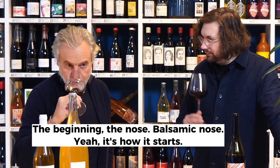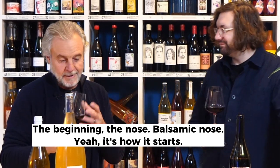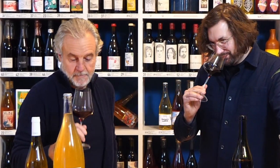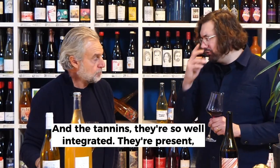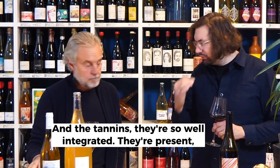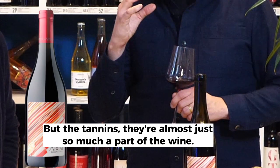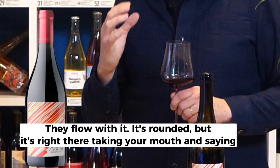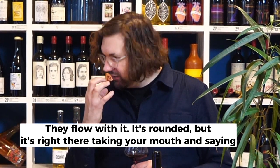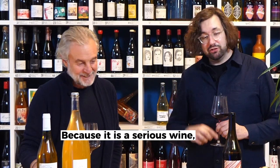At the beginning, the nose has a balsamic note — this is the start — and then the red fruit. Oh, it's fantastic. And the tannins, they're so well integrated. They're present — it's not a soft wine — but the tannins are almost just so much a part of the wine. They flow with it. It's rounded, but it's right there taking your mouth and saying, 'Hey, I'm a Perricone and I'm serious,' because it is a serious wine.